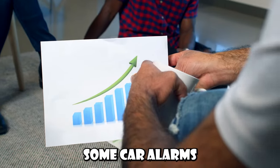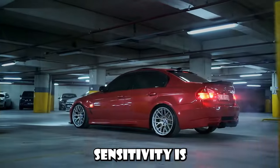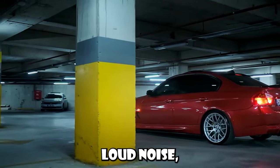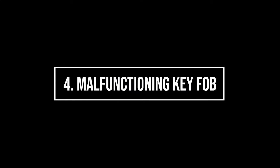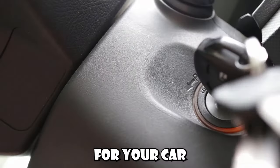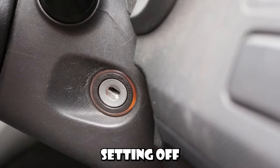Number three: sensitivity settings. Some car alarms have sensitivity settings that can be adjusted. If your alarm's sensitivity is set too high, it could be triggered by minor disturbances like a loud noise, a passing truck, or even heavy rain. Number four: malfunctioning key fob. The key fob remote control for your car alarm could be malfunctioning, sending random signals that are setting off the car alarm.